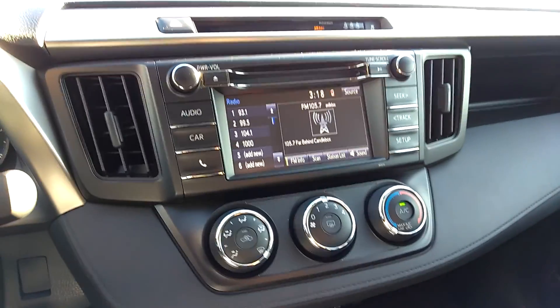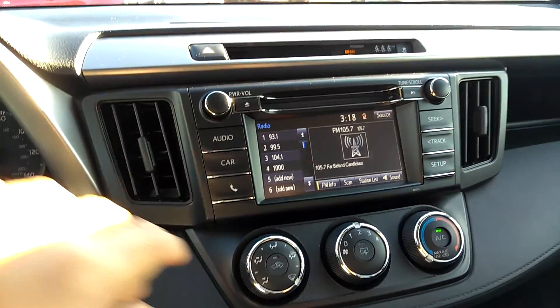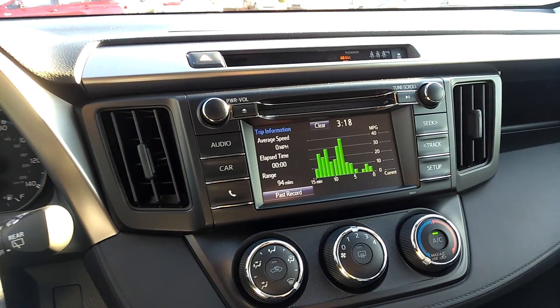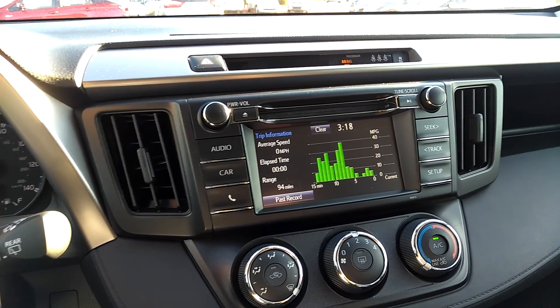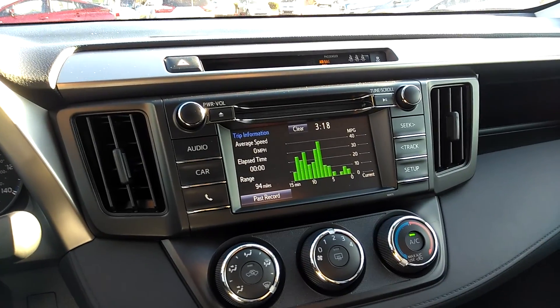It also has Entune audio with the touchscreen interface, controls for your radio, and a car information display which shows your eco function, average speed, elapsed time, and current driving range, as well as the most recent 15 minutes of driving data when it comes to fuel economy.